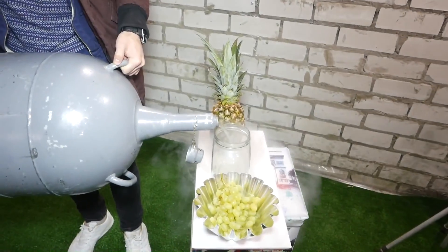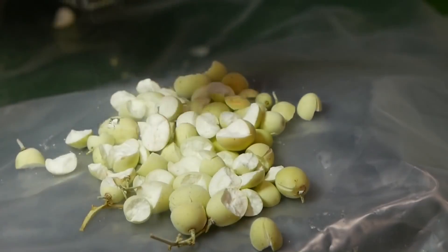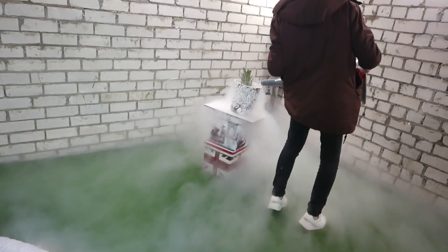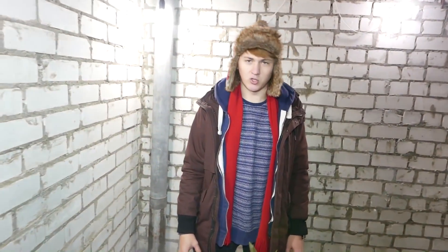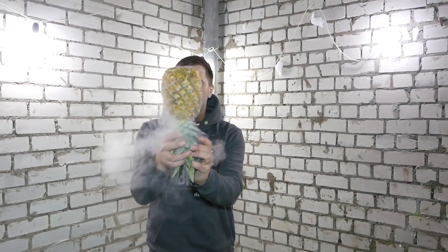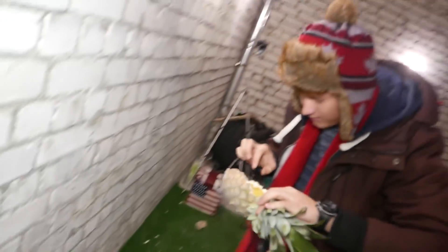Our first experiment with the liquid nitrogen is going to be with grapes and pineapple! But before that, let's try with a jar — if we fill it up with liquid nitrogen, I think it would just burst off! We're filming the 7th season of the TV show Come Dine With Me, and today we have a pineapple in liquid nitrogen. Now it's time for some action — we will try to break the pineapple against the wall. Will it break into pieces? And the dinner is ready.